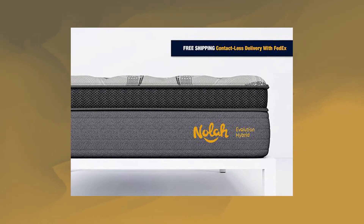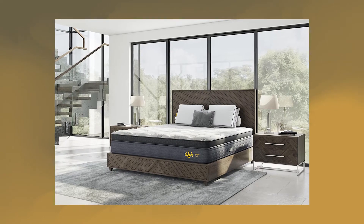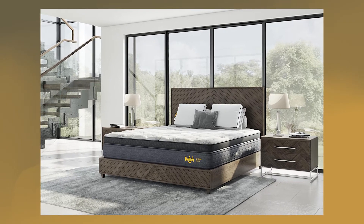The premium 15-inch Evolution mattress is perfect for side, back and combo sleepers. No wonder it's a customer favorite. It also includes a premium 2-inch quilted Euro topper comfort layer, and it gently contours to your body and hugs your curves in just the right way.